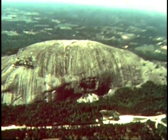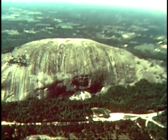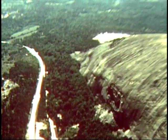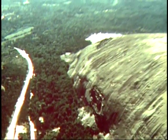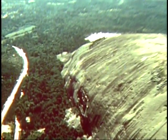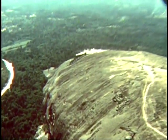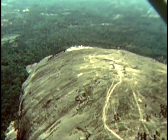The largest exposed mass of granite in the world, Stone Mountain rises up out of the Georgia countryside, a monument to the marvelous works of nature. On its northern side, a man-made monument — a relief carving of Robert E. Lee, Jefferson Davis, and Stonewall Jackson, that when completed will be one of the largest sculptures on earth, etched in solid granite, a memorial to heroic men of another day.